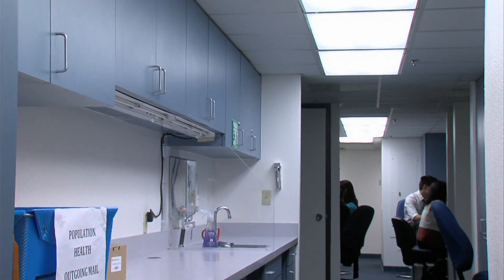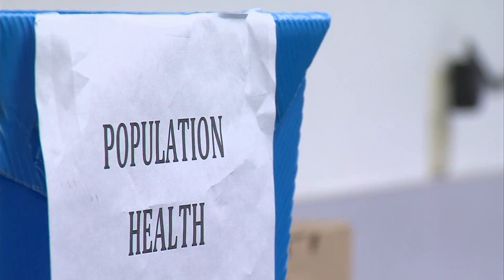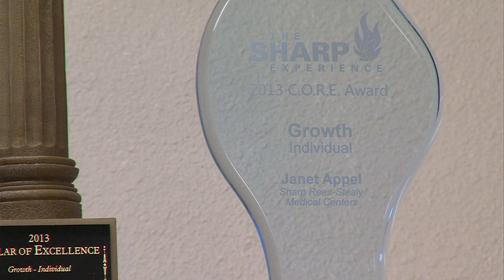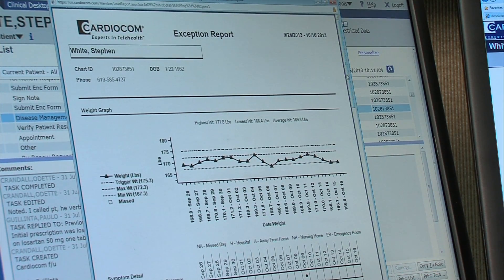Crandall is one of three case managers at Sharp Rees-Steele who keep tabs on heart patients — each manager handles about 130 patients. Sharp's population health department also tracks people with asthma. Janet Appel, who directs the division, explains that telemedicine devices like Cardiocom enable patients with severe chronic diseases to manage their conditions at home, and case managers can provide interventions via medication or instructions to keep patients from going to the emergency room or being admitted to the hospital.